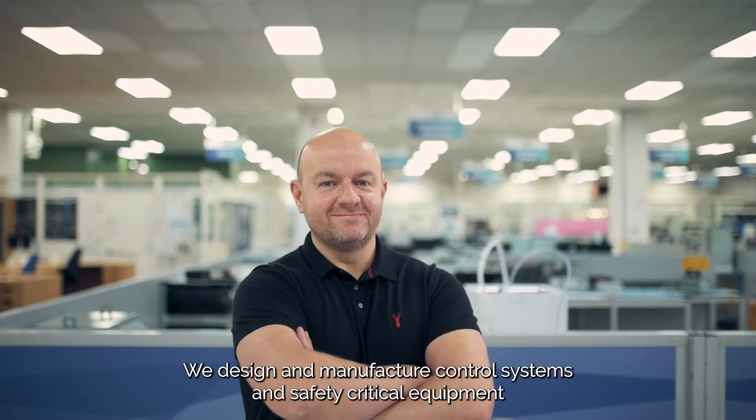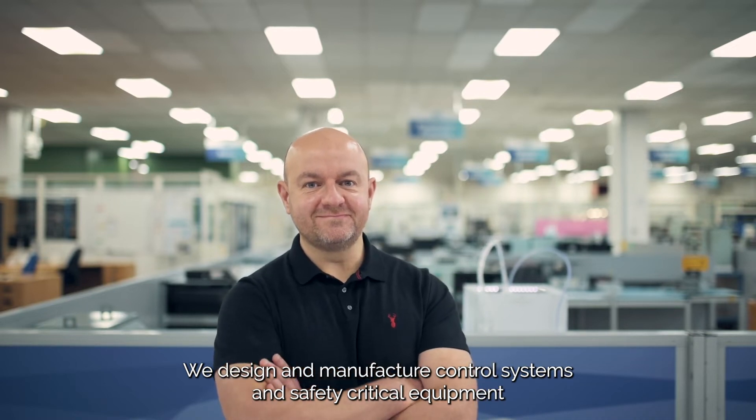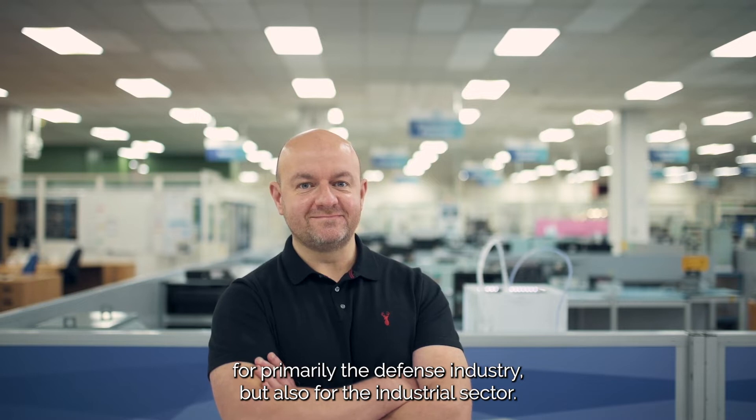I'm John Bowden, the Managing Director at A-Tech Engineering Solutions. We design and manufacture control systems and safety critical equipment for primarily the defence industry, but also for the industrial sector.